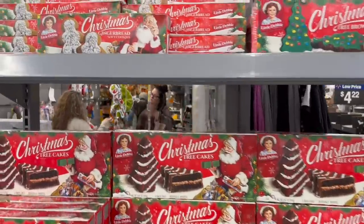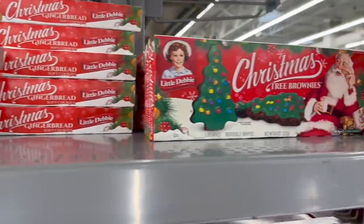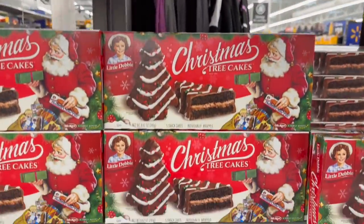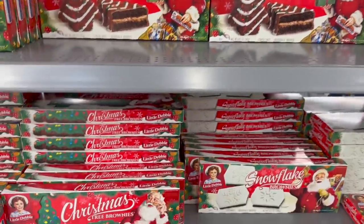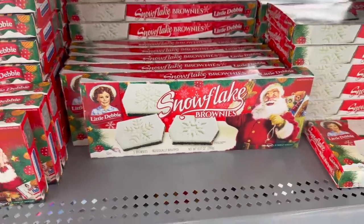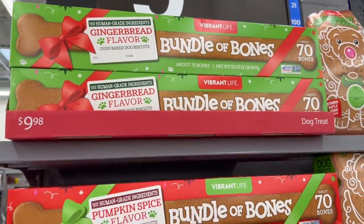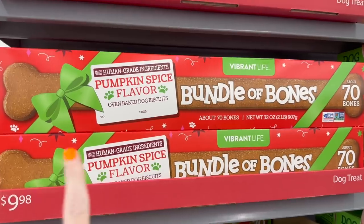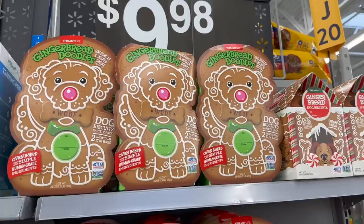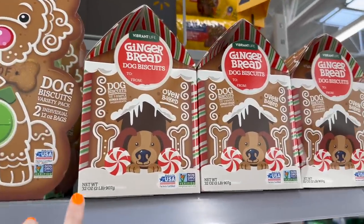Look what Walmart already has. They have the Christmas gingerbread soft cookies, which are so good. They also have the Christmas tree brownies — yes, Christmas tree cakes. I don't see the white ones yet, but we also have snowflake brownies. They're doing the most with snacks for the dogs again, just like they did at Halloween. But this is pumpkin spice flavor, bundle of bones for Christmas. Then we have some gingerbread doodles, and then gingerbread dog biscuits.